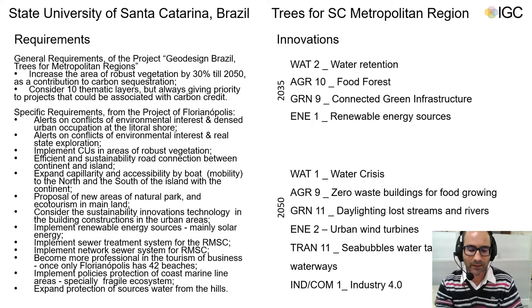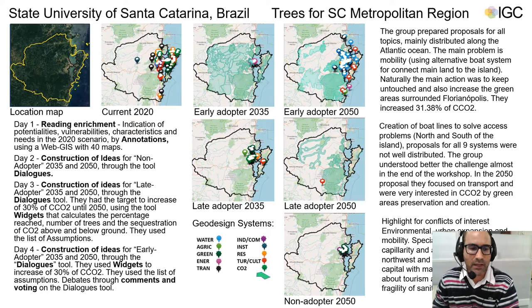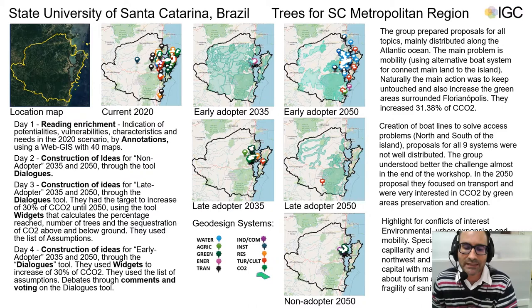From the list it's possible to identify specific requirements for our study. The most important was proposing new areas of natural park. For 2035, four innovation ideas were considered, and for 2050, six innovation ideas. The workshop happened over four days: day one — reading and enrichment; day two — construction of ideas for the non-adopter scenario for 2035 and 2050; day three — construction of ideas for the later adopter with the goal of increasing 30 percent carbon sequestration by 2050.